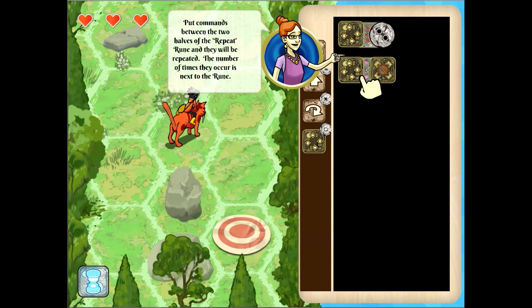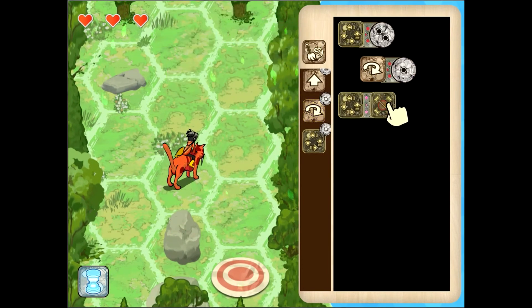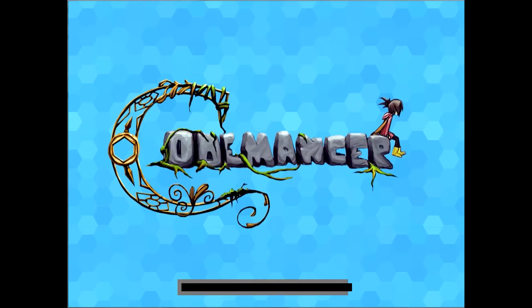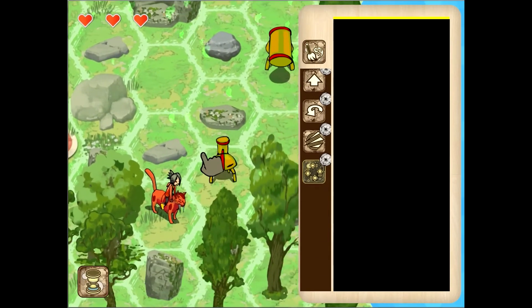This is where it's going to start getting very interesting. Basically, whatever happens within this loop occurs however many times is indicated here. We want to turn once, move forward once, and then turn once and move forward once — so we want to do this twice. We've run out of movement tiles, so we want to turn to the right once, move forward, turn to the right once and move forward. You can also watch it go through the loop. I'd like to see a feature where it replays what you did.